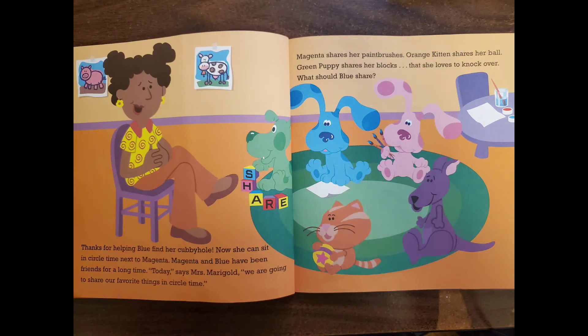Thanks for helping Blue find her cubbyhole. Now she can sit in circle time next to Magenta. Magenta and Blue have been friends for a long time. "Today," says Mrs. Marygold, "we are going to share our favorite things in circle time."